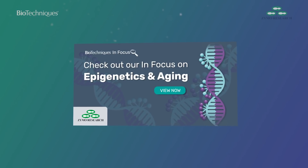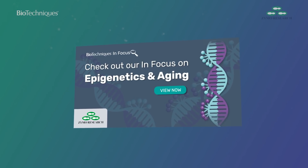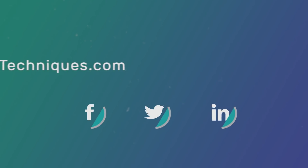To find out more about the epigenetic clock, check out our InFocus with Zymo on ageing and epigenetic sequencing over on www.biotechnics.com.